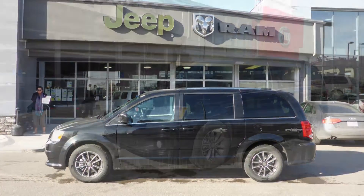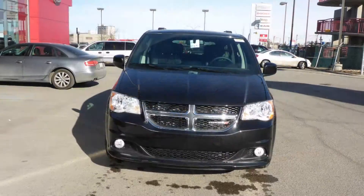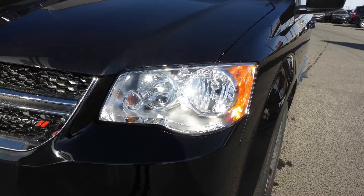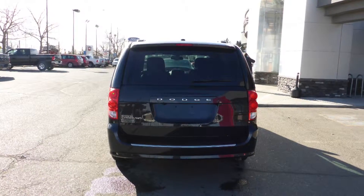This 2016 Dodge Grand Caravan Premium Plus comes equipped with a 3.6L engine and automatic transmission, power heated manual folding side mirrors, halogen headlamps, fog lamps, 17-inch aluminum wheels, and a black exterior.